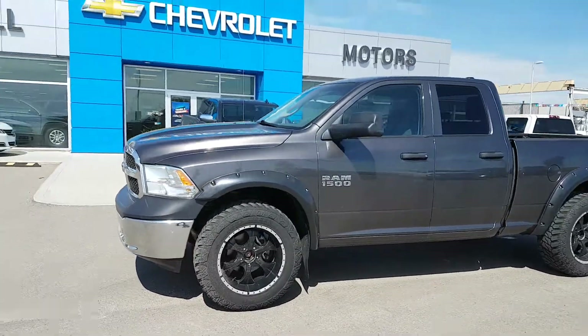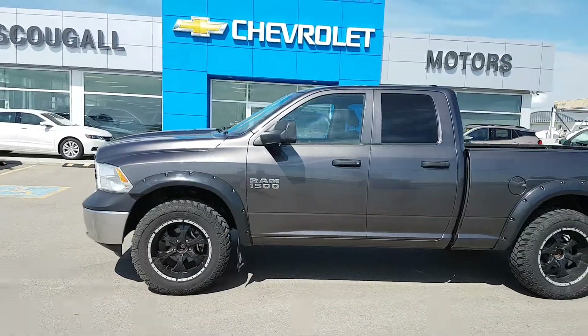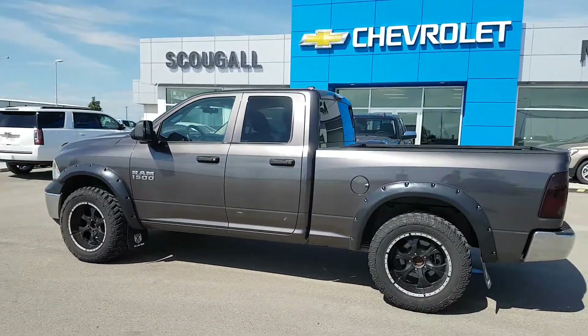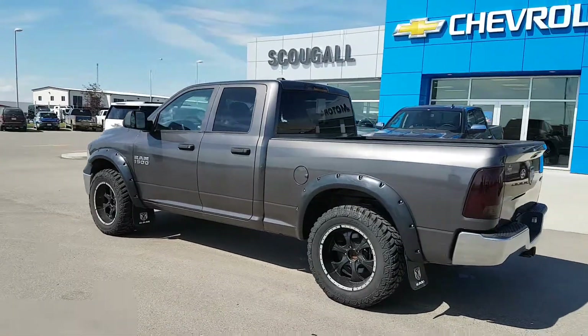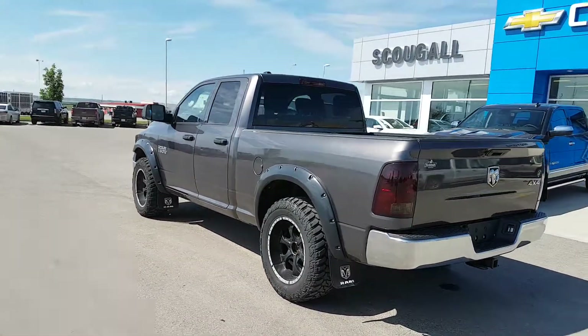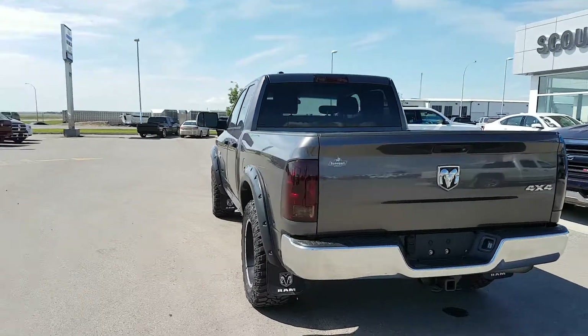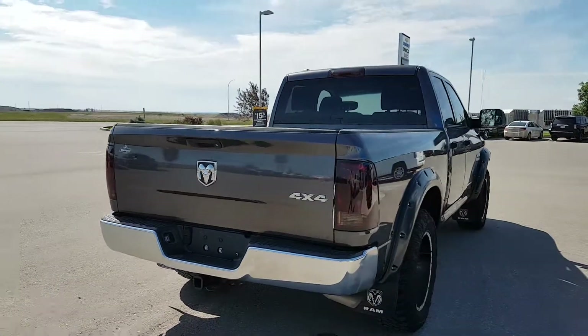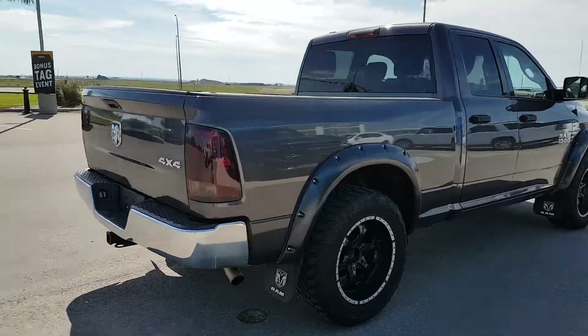Very good morning from Scoogle Motors in Fort McLeod. Stock number 182968. Today we're looking at a 2014 Ram 1500. This is a quad cab regular box half-ton truck. This Ram 1500 is dark gray in color. It's a Tradesman trim line.